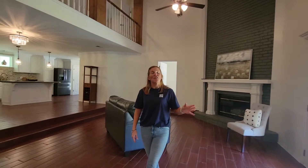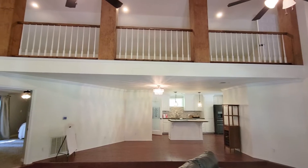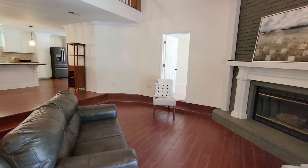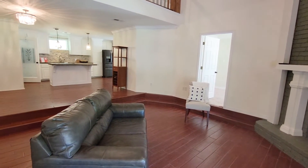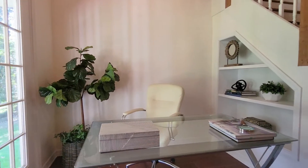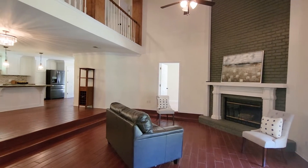Coming in off the oversized front porch, you'll step right into this beautiful living area with stunning vaulted ceilings, open concept. There's a small nook — it could be used as an office space or a reading area — a beautiful fireplace, and it leads right into the kitchen area.